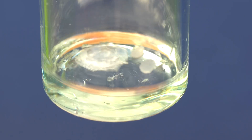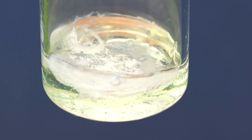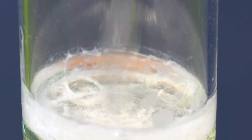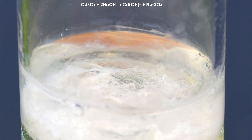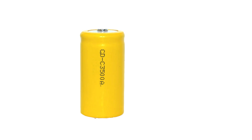Adding alkali to the test tube with the obtained solution — for instance sodium hydroxide — will produce a reaction with white cadmium hydroxide sediment, which by the way is also present in nickel-cadmium batteries.